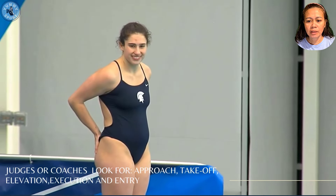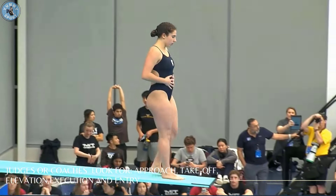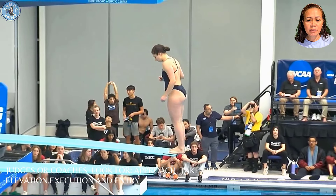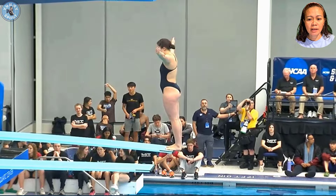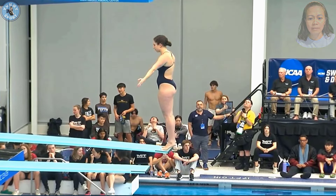Judges or coaches look for approach, takeoff, elevation, execution, and entry. College coaches want to see that a diver has mastered these basics as an indicator that they are capable of competing at the next level.